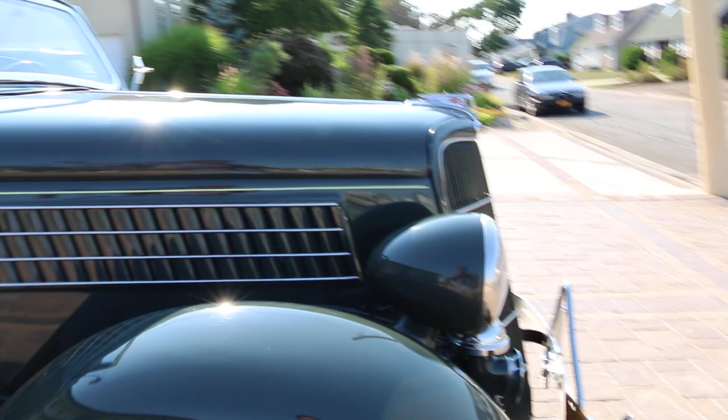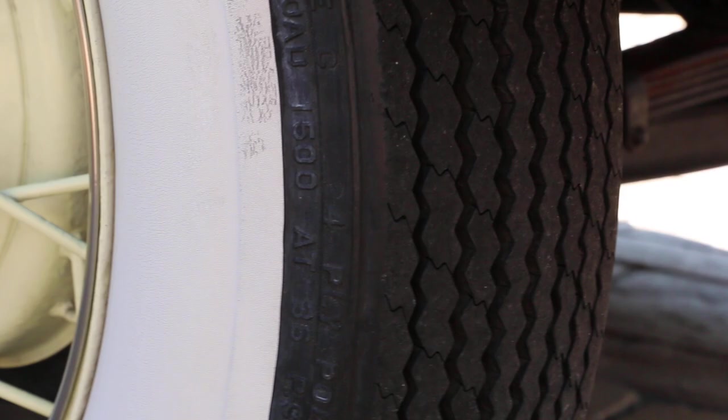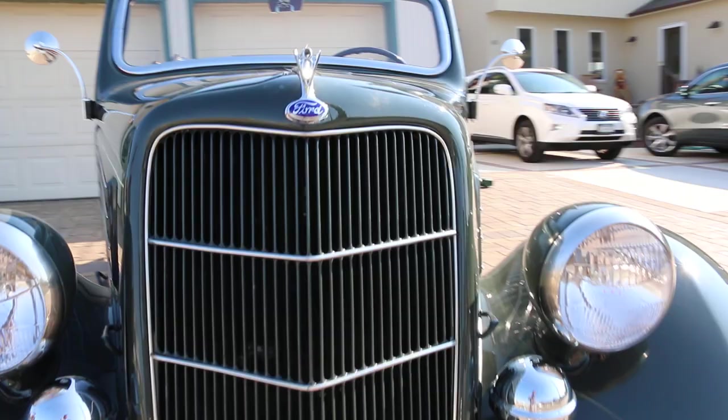Let's hop in, throw the kids in the rumble seat, and enjoy. Very nice, straight body — no disappointments. Plenty of rubber on the tires, super solid throughout.